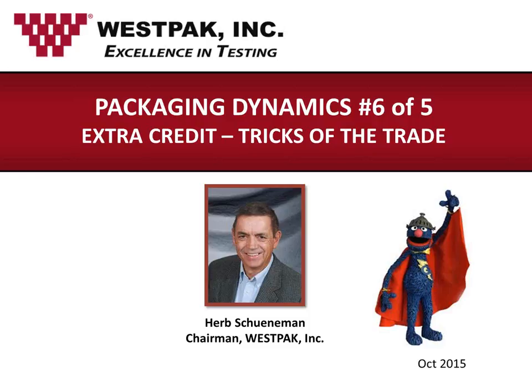Today's webinar video and slide deck should be available on Westpac's website by Monday. With that, let's get started. Today's presenter is Herb Schunemann, the founder and chairman of Westpac. Herb is currently a lecturer at San Jose State University on the topic of packaging and package testing, and he's been doing it for 27 years. Herb, the audience awaits. It's all yours.